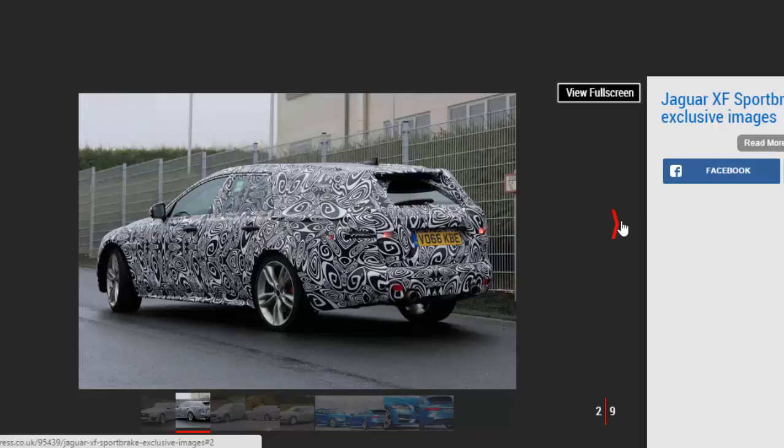Best estate cars on the market. From the front it's instantly recognizable as Jag's big load lugger, but at the rear we can clearly see the high roofline and more versatile load bay. It's our first proper look at the back of the car too, which although heavily camouflaged, appears to use similar tail lights to the saloon.